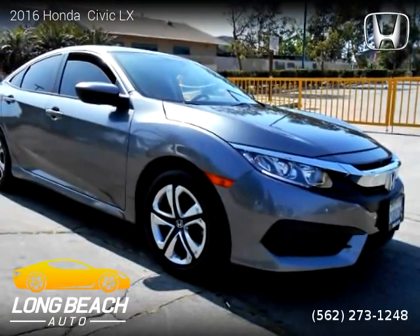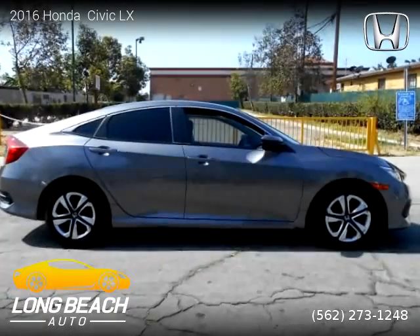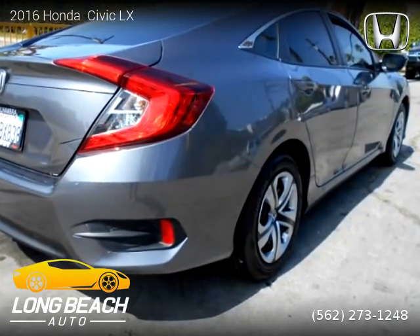This vehicle is a 2016 Honda Civic LX with 21,403 miles, brought to you by Long Beach Auto. This Honda is a four-door vehicle with four cylinders. This vehicle is for sale for only one dollar.